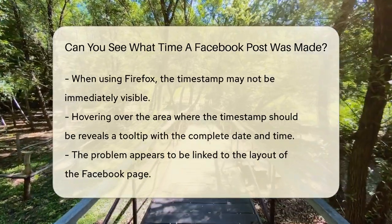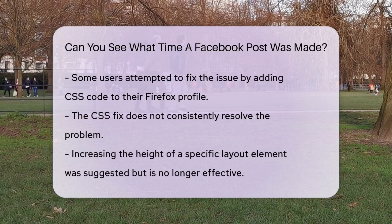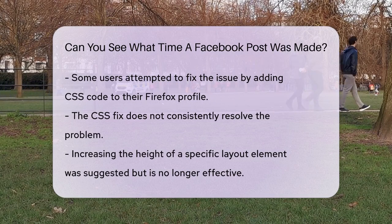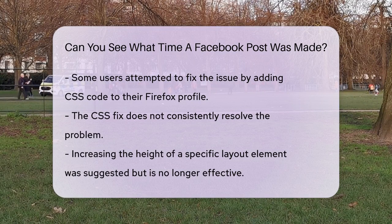This problem seems to be related to the layout of the Facebook page. Some users have tried fixing it by adding specific CSS code to their Firefox profile, but this solution doesn't always work. One of the suggested fixes involves increasing the height of a particular element in the layout, but this no longer seems to have an effect. So for now, the best way to see the timestamp is to hover over the post.